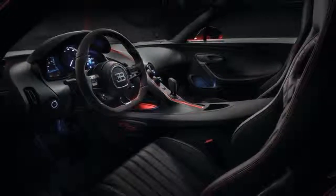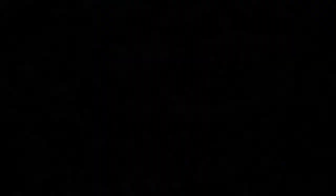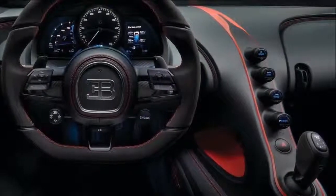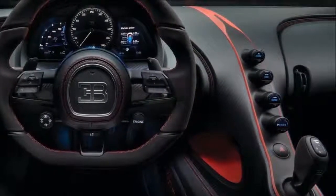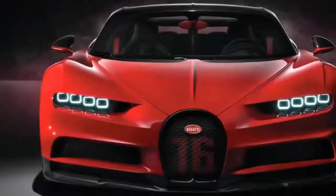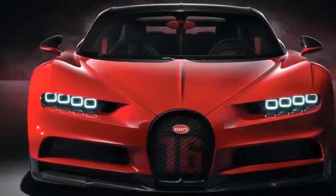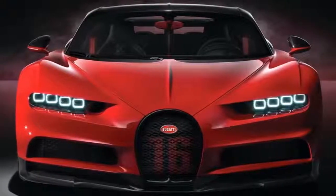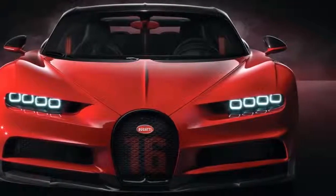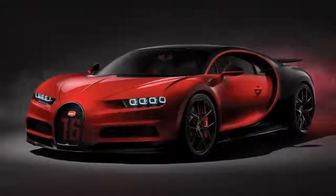New wheel rims and exhaust deflector distinguish the Chiron Sport from the Chiron. At first glance, the Bugatti Chiron Sport can be recognized by its new coarse alloy wheel rims and the new exhaust deflector, which has four round tailpipes instead of the rectangular design used on the Chiron. In addition, the Sport version has a number of design features that underline its identity as a Chiron Sport.